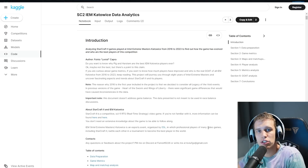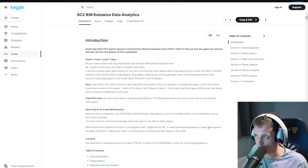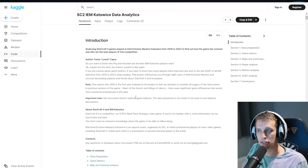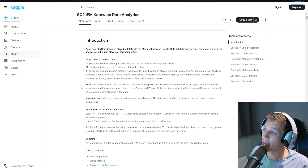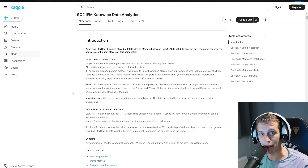I came across a beautiful data analysis of all StarCraft II Intel Extreme Masters Katowice World Championship games since 2016 — so 2016 to 2023. Let me read you the first sentence: 'Do you want to know why Pig and Harstam are the best Intel Extreme Masters Katowice players ever?' Of course I want to know. Maybe not the best, but there's a point to this claim. This project will journey you through eight years of Intel Extreme Masters and uncover fascinating aspects and trends about StarCraft II and its players. We're going to dive into this today.